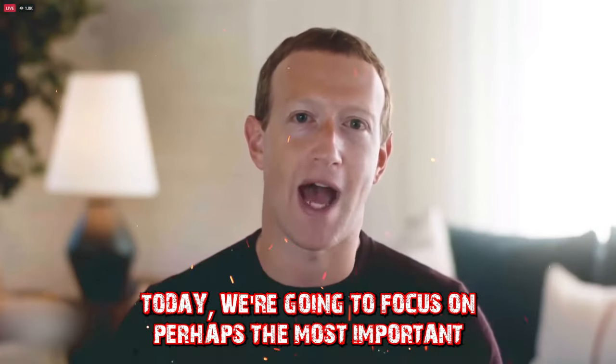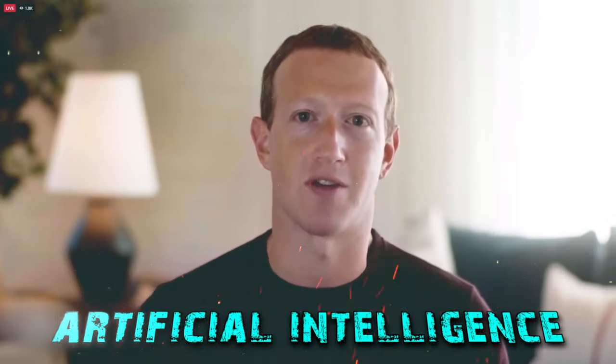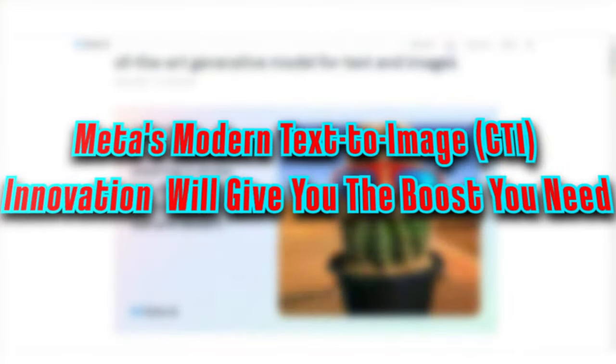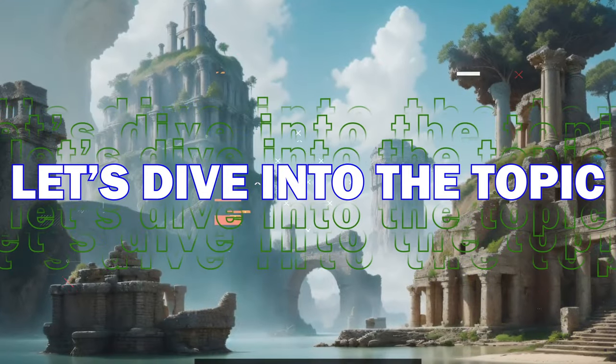Today we're going to focus on perhaps the most important foundational technology of our time: artificial intelligence. Meta is always trying to make something great, and today we're going to find out how Meta's modern text-to-image innovation will give you the boost you need.